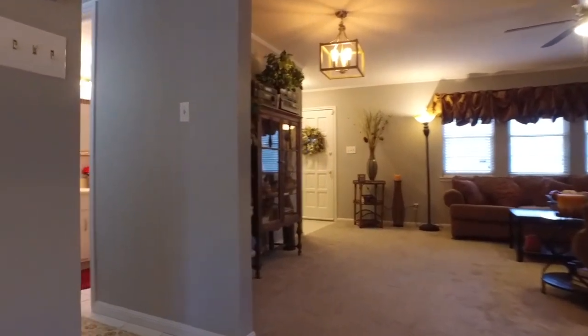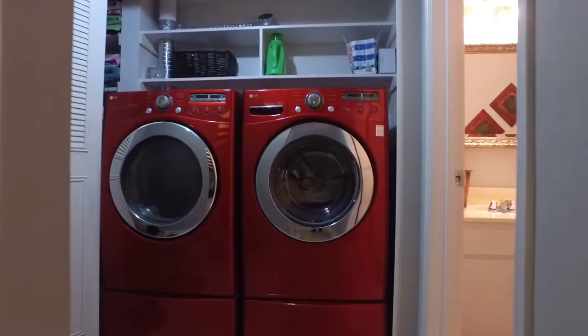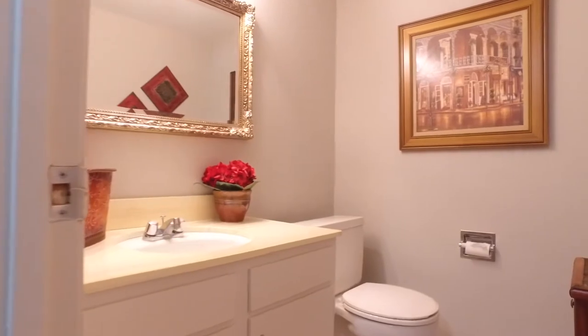This two-story home has a great layout. The utility room and a powder room are right here off the family room. There are two more full bathrooms in this home to accommodate the three bedrooms.